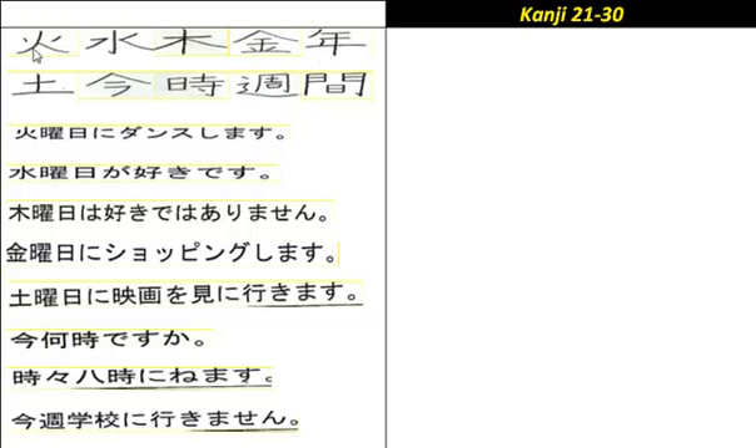The first one, which means fire or flame, is pronounced 'hi', and it's also the 'ka' in 'Kayoubi' for Tuesday. So have a good look at it — that is the first one.